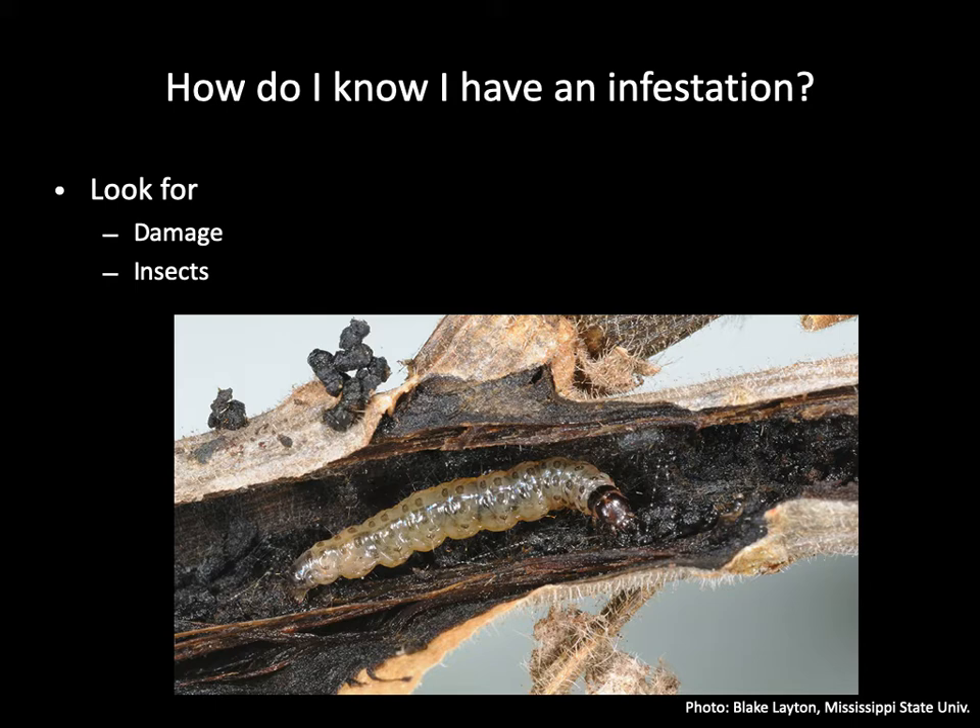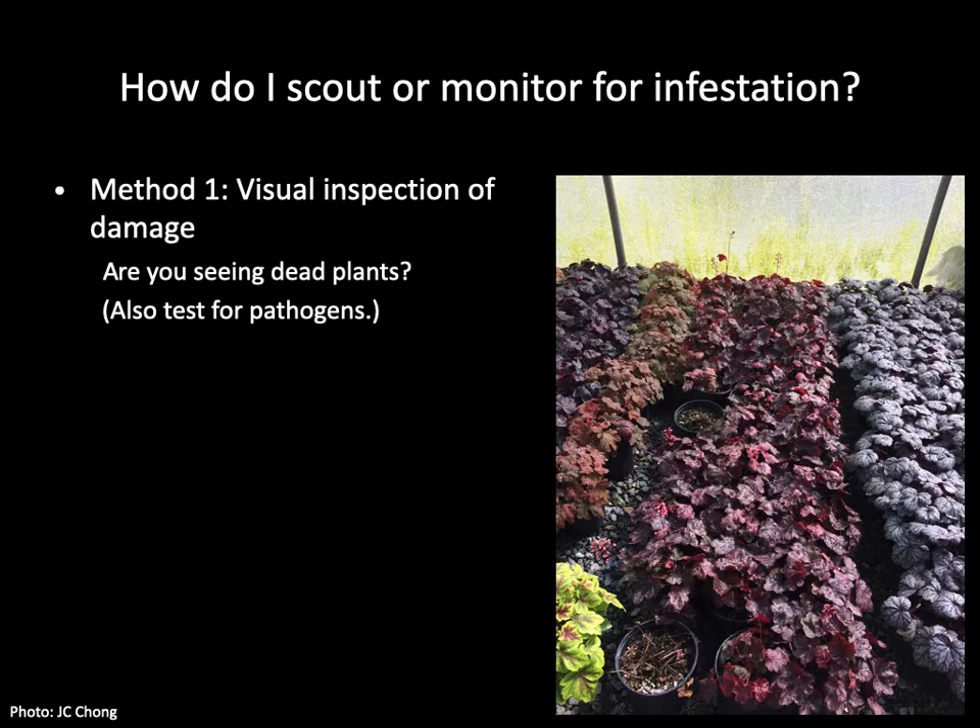Now that we have established that you do need to worry about the European pepper moth, let's talk about how we can prepare you to deal with an infestation. Let's discuss ways by which you can detect infestation and damage before they become a production issue. The first monitoring method is based on finding the symptoms or signs of infestation visually. As I have often reminded growers, you look at the plants every day, so you know when they don't look right. If they look somewhat sickly, you should pick them up and have a closer look. The European pepper moth can cause death of plants, but when you see a dead plant, it doesn't mean death by European pepper moth. You should do your due diligence and make sure you find out the cause of death, which could also be root diseases.